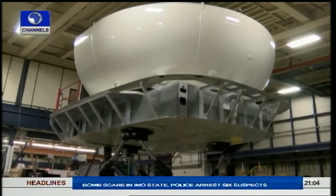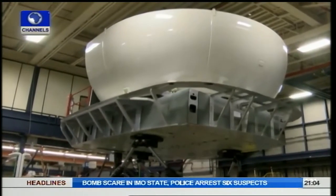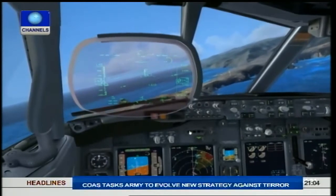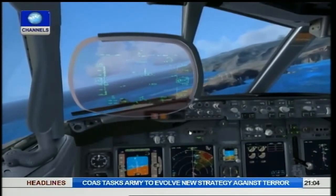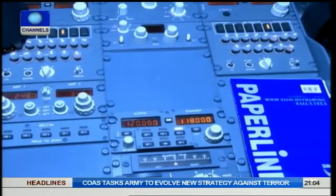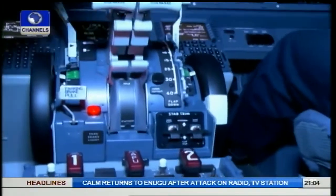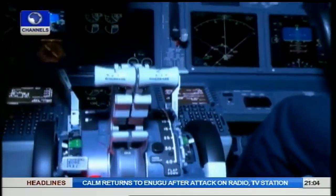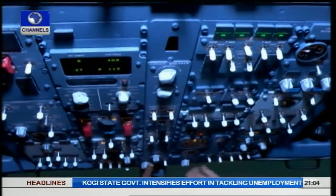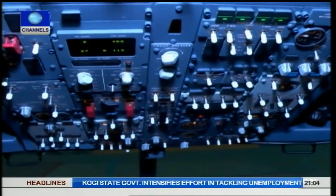A flight simulator is a device that artificially recreates aircraft flight and the environment in which it flies, for pilot training, design or other purposes. It includes replicating the equations that govern how aircraft fly, how they react to applications of flight controls, the effects of other aircraft systems, and how the aircraft reacts to external factors such as air density, turbulence and wind shear, among others.